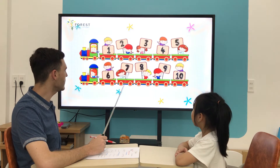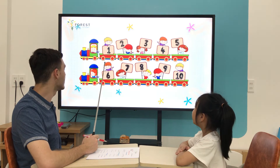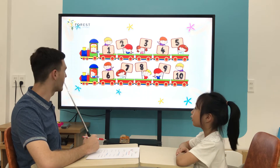Let's look at numbers. Can you count to ten? One, two, three, four, five, six, seven, eight, nine, ten. All right, well done.